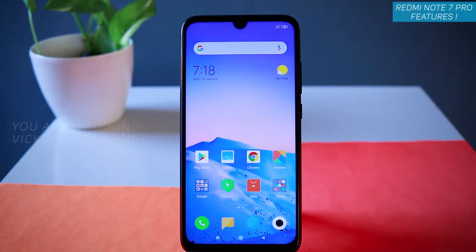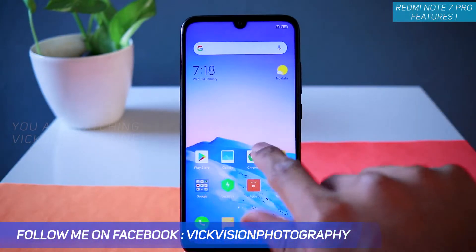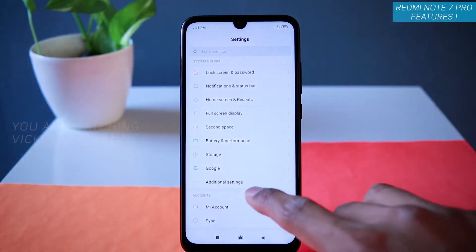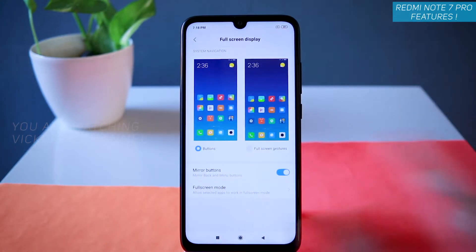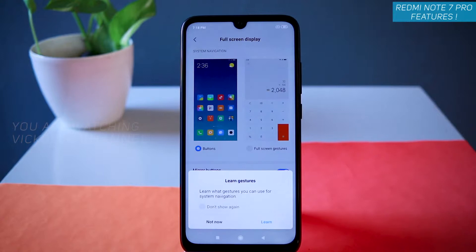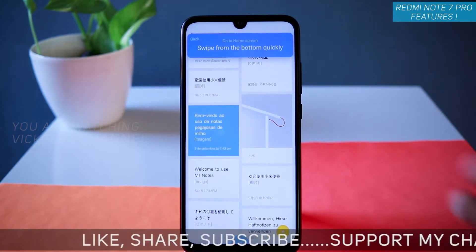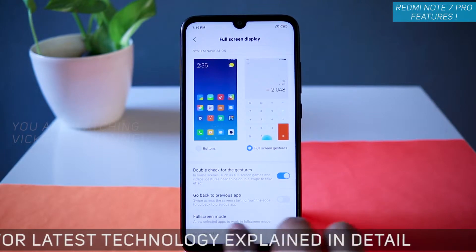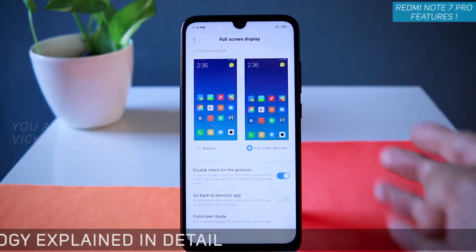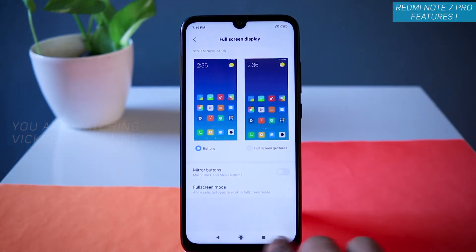Moving on to full screen display — how to set it and how to disable it. Go to Settings, and you'll find the full screen display options there. Under 'Buttons and Full Screen Gestures' you can learn how to use gestures, enable gestures, and remove the on-screen buttons. You can always switch back to buttons. There is also a mirror button if you want to change orientation.